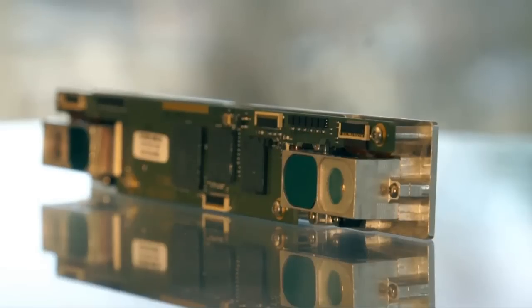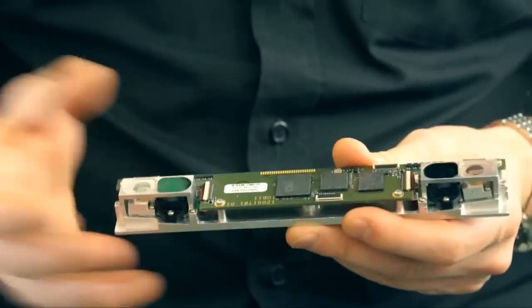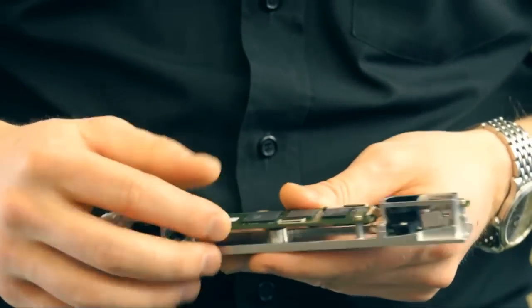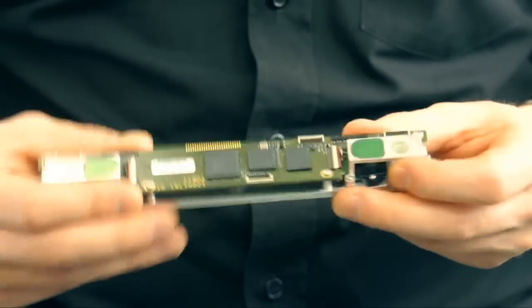The Tobii IS-2 Eye Tracker represents an important step in the evolution of eye tracking. It will fit into various mass market applications, thanks to its small size, low power consumption, and embedded processing.